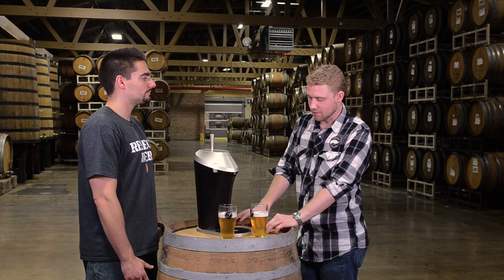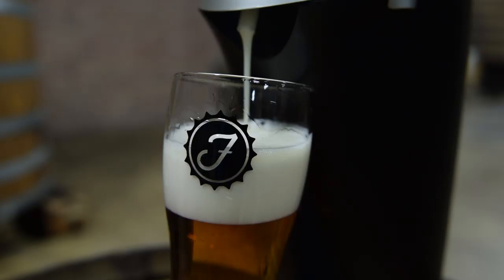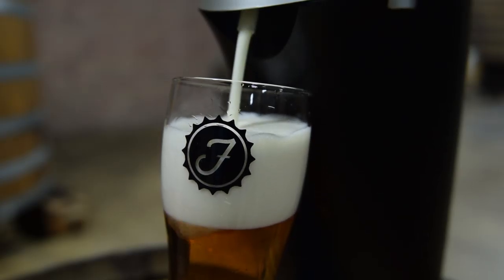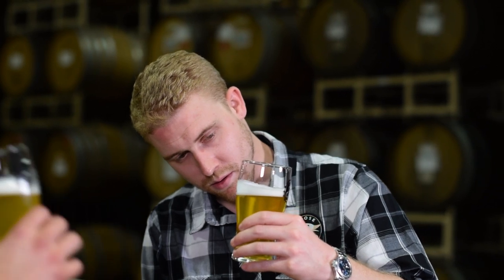The physics system keeps foam going a lot longer. Also the head is creamier. It's definitely a lot smaller bubble size and it's kind of keeping the carbonation more inside. So you have a little bit more — you add a little bit more body to it.